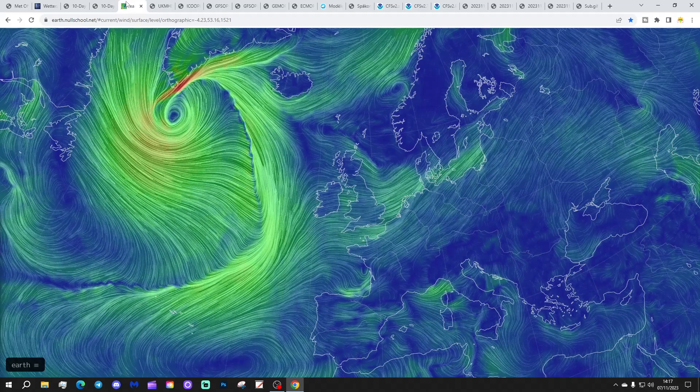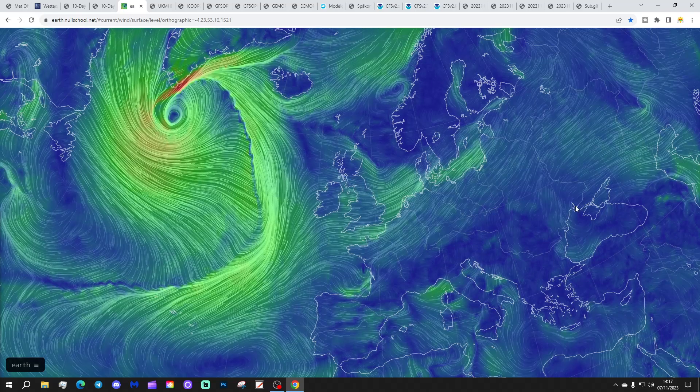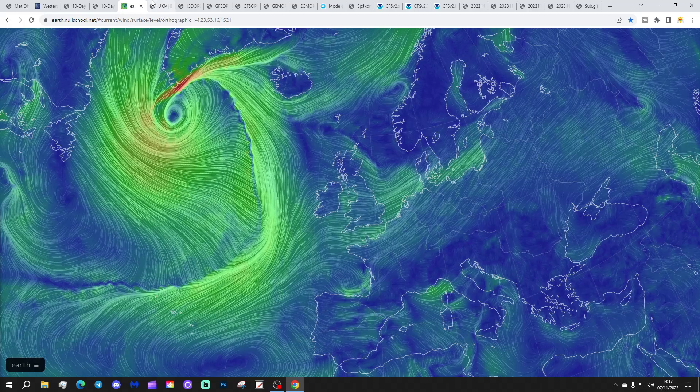The windflow map from Earthnullschool.net shows the next area of low pressure waiting in the wings. So after a couple of days of reprieve from the deluge, the next batch of wet and windy weather is on its way, and it'll be pushing across the country steadily as we go through tonight and into tomorrow.